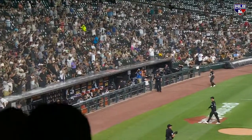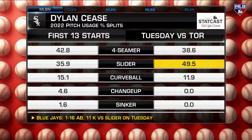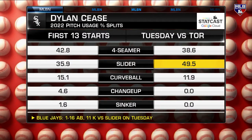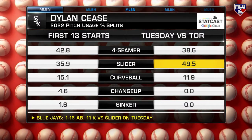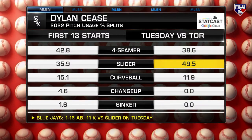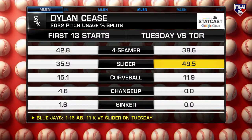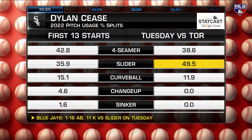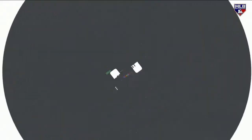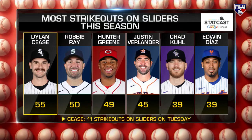That's when you know you have a pitch. He's basically a two-pitch pitcher. In his last 14 starts he's got a 2.68 ERA, 74 innings, and 108 strikeouts — the most in baseball. Yesterday he threw more changeups against the Blue Jays. If you're looking at this clip, you've got a guy proud of his heater at 95 to 100 mph, and a wipeout slider with the most strikeouts of anybody in baseball on that pitch.